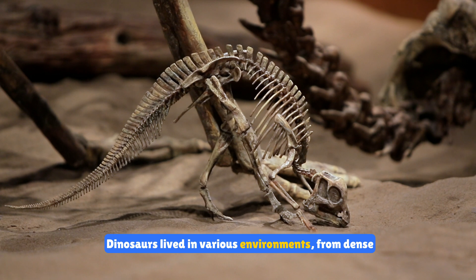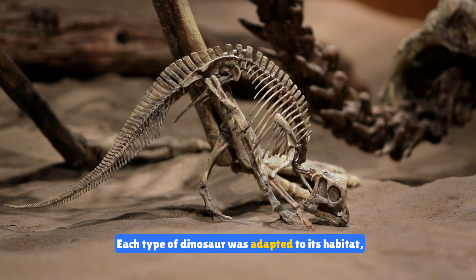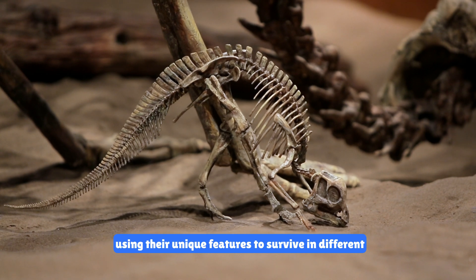Dinosaurs lived in various environments from dense forests to open plains and deserts. Each type of dinosaur was adapted to its habitat, using their unique features to survive in different conditions.